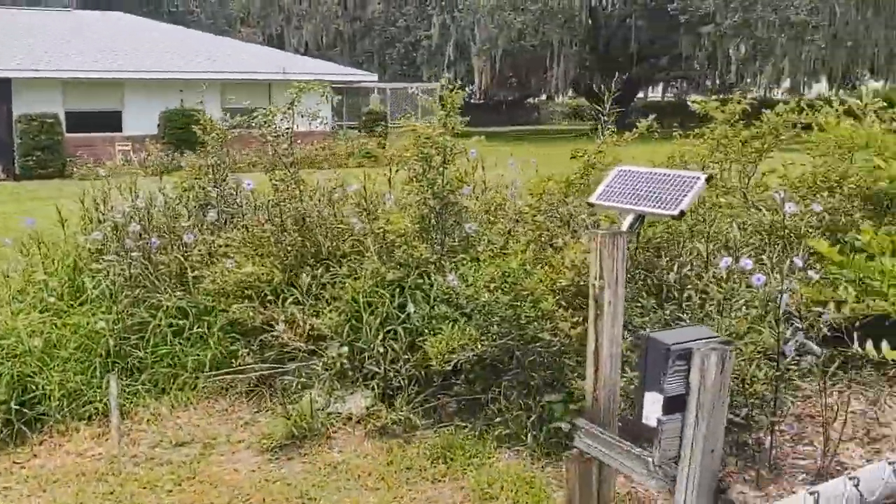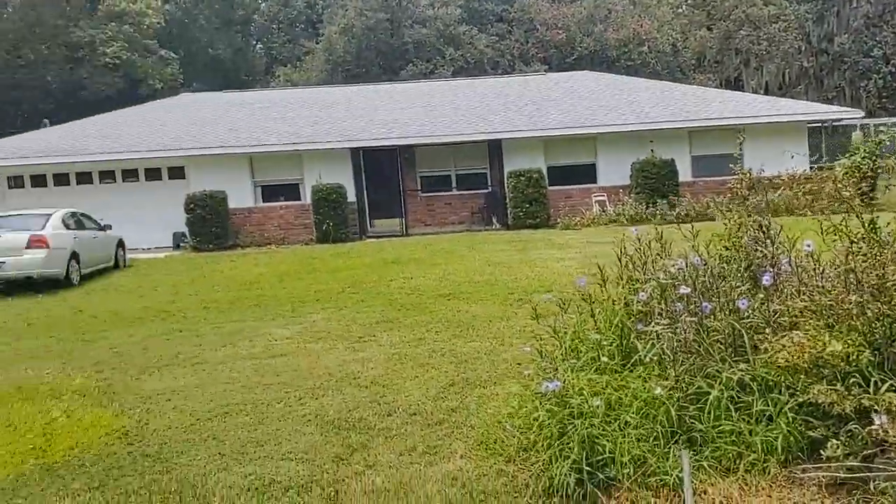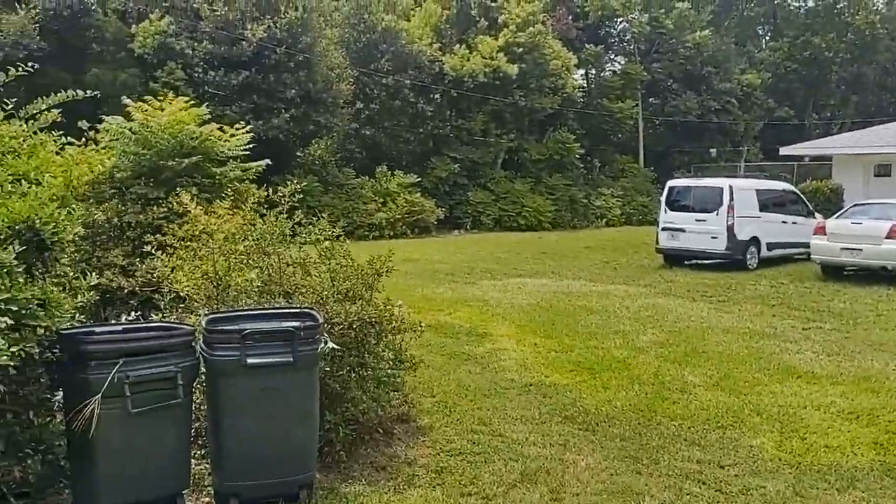To give you a feel for the size of the lot: this is a double lot next door going way back there. Your lot goes from here, with plenty of room for a house, all the way to that line of trees.